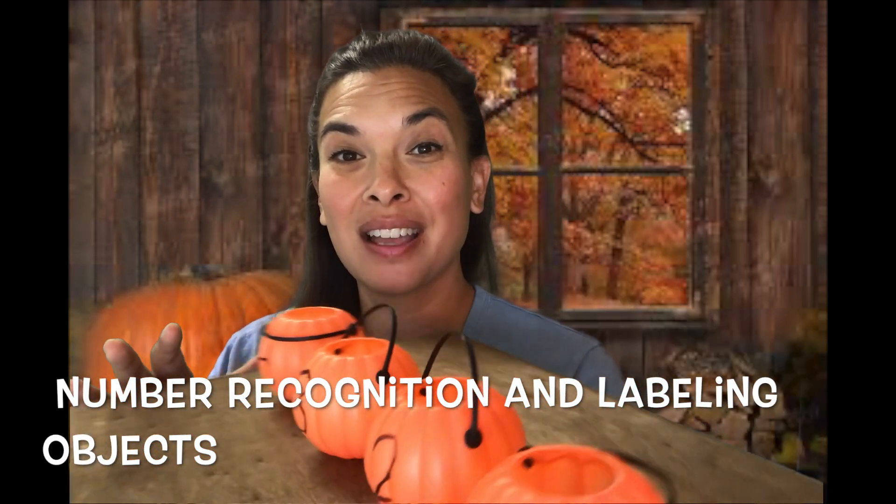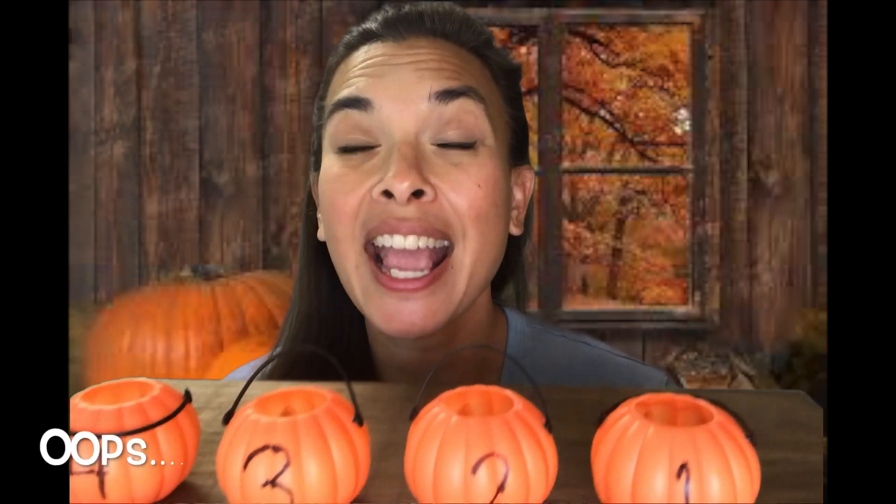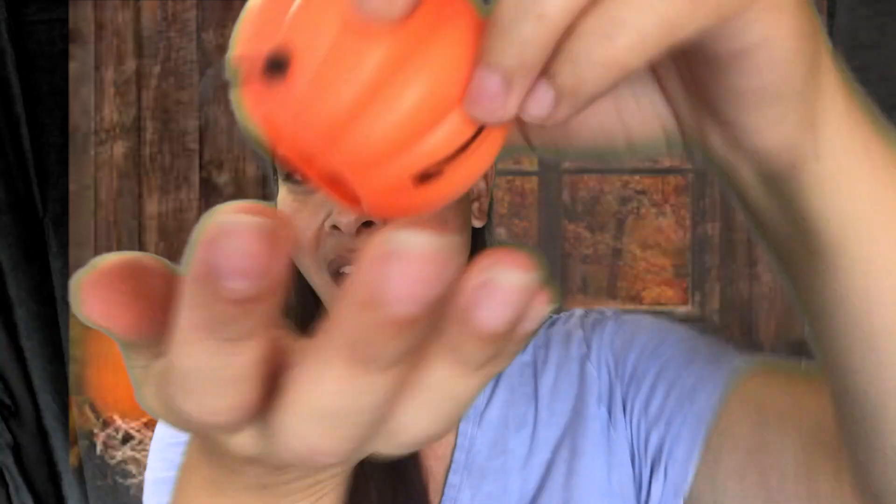Now let's do our counting pumpkins. I'm going to turn this around. We have one, two, three, four. Avery, can you pick a number? Number one? Okay, let's see what's in number one. It's a pumpkin. You want number three? Okay, number three. What's in number three? I'm going to take out — it's an owl. Owl.